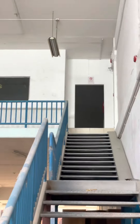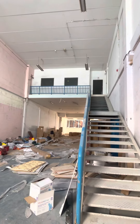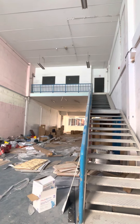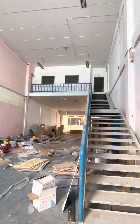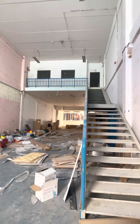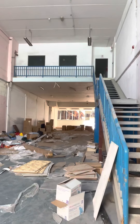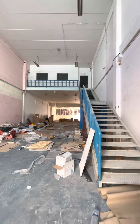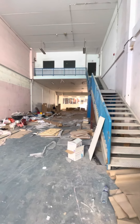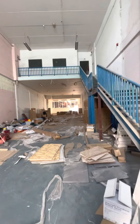The mezzanine is roughly halfway through the warehouse. The total warehouse is 5,100 square feet — approximately 3,700 square feet on the ground floor and around 1,200 to 1,500 square feet on the mezzanine floor.